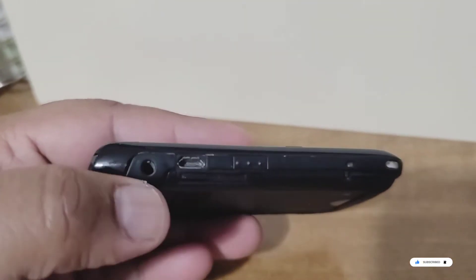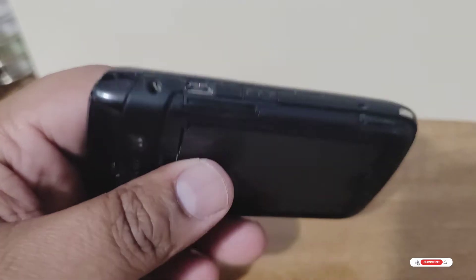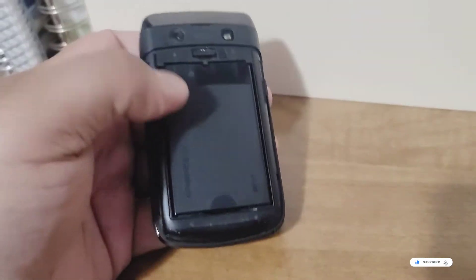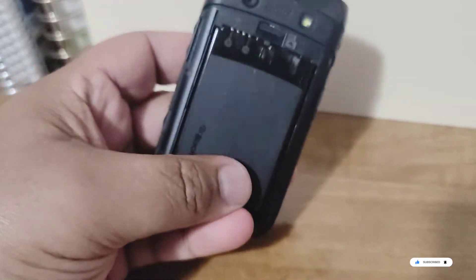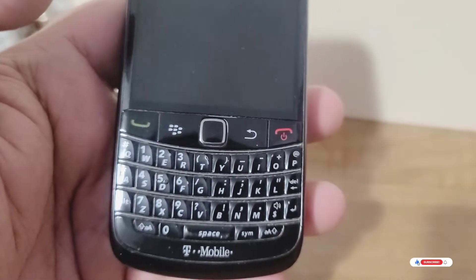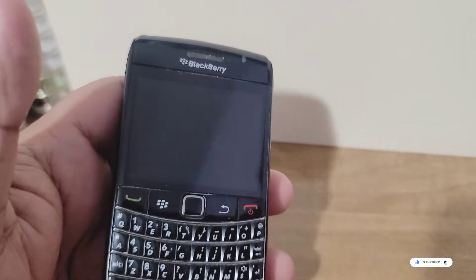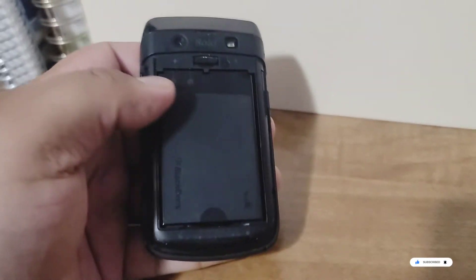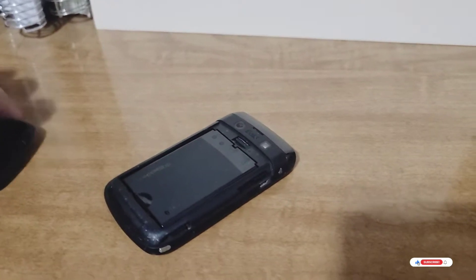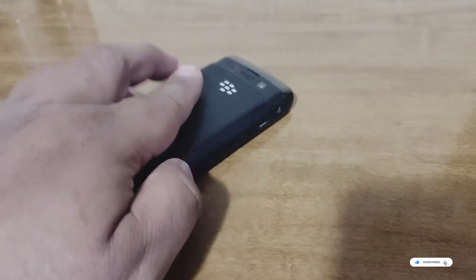Micro USB and the headphone jack — the infamous headphone jack. We all know those days are gone sadly; all the new phones just come with no headphone jack and it's all wireless Bluetooth. But it's nice to see these classic things like the little trackpad right here. Truly amazing how well-put these phones were, and the different colors they had — black, red, and I believe silver.